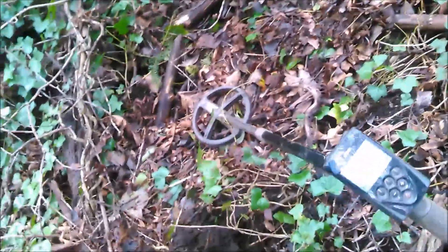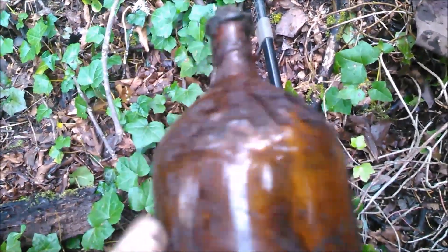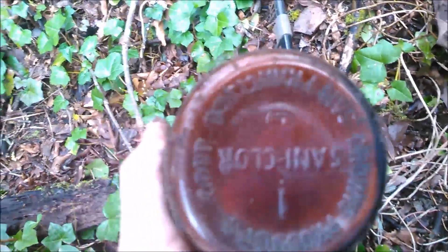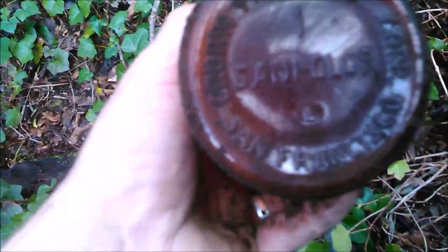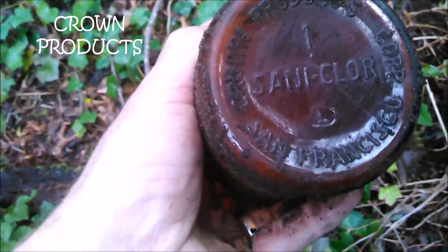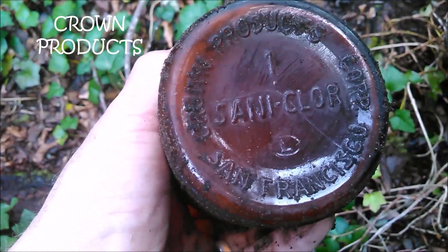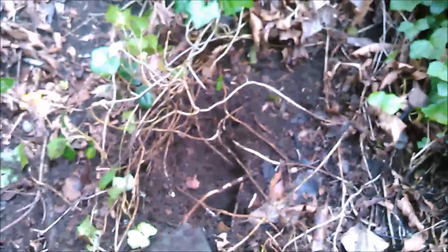Just got another sweet old cork-top Clorox bottle. This is the fourth variety I've found down here — Corwin Products Corporation, San Francisco. Stoked to have it, I don't have this one yet. I'll keep digging this signal.